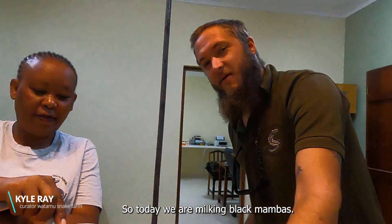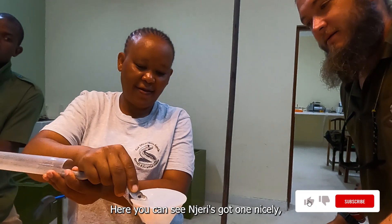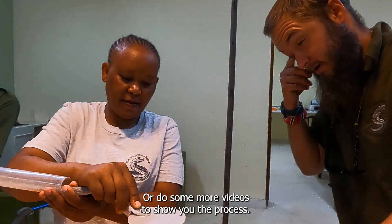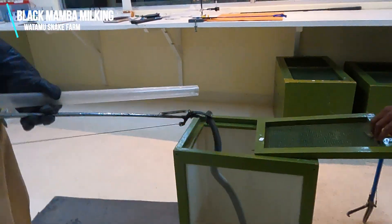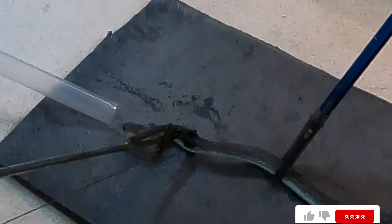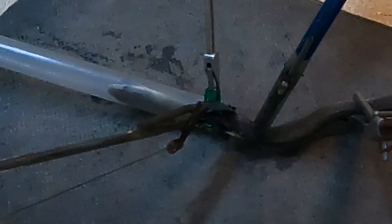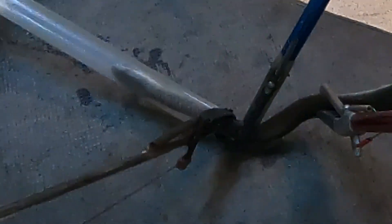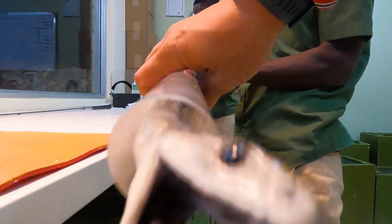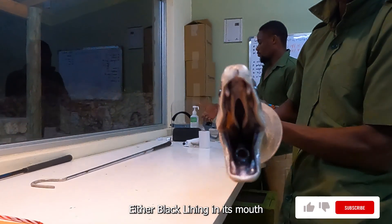Good morning guys, so today we're milking black mambas and you can see Jerry's got one nicely giving us a bit of venom. We'll do some more videos to show you the process. That's why it's called a black mamba — see the black lining in its mouth.